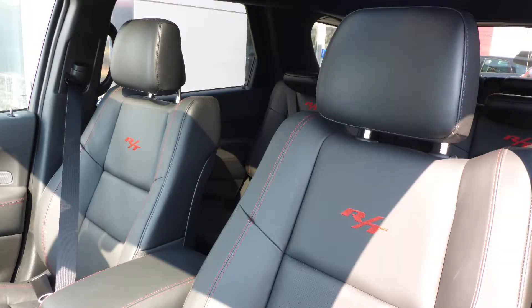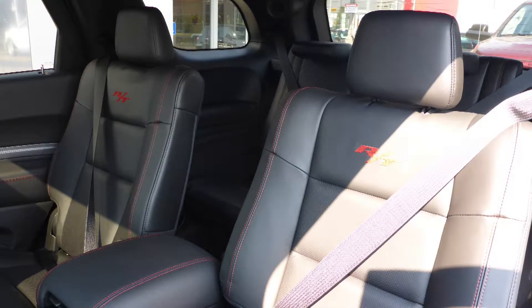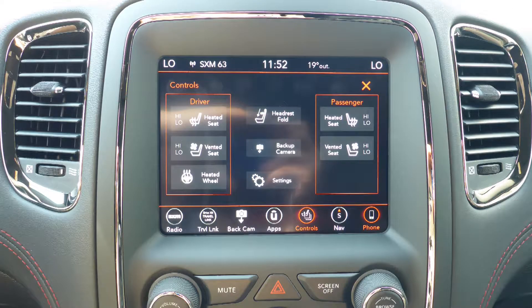Also Norberto, the interior features all leather seating with premium stitching and rear folding seats. As well, all seats and the steering wheel are heated, along with ventilated front seats.